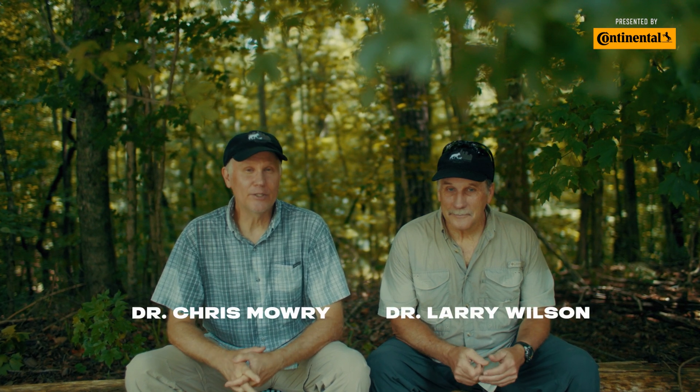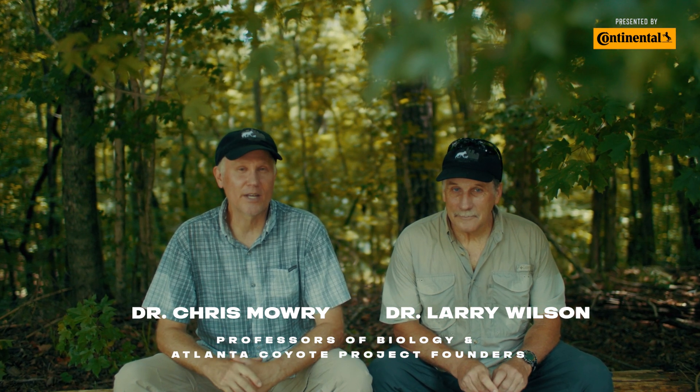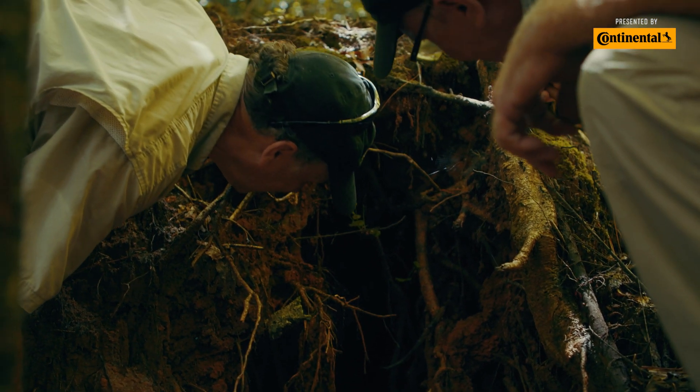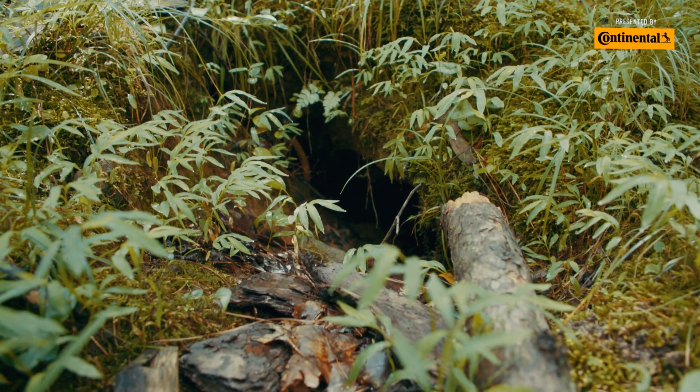The Atlanta Coyote Project is us as biologists who are interested in studying the biology and natural history of coyotes as they have moved into the southeastern United States. And these coyotes are really secretive. Just going out trying to find a coyote is virtually impossible — plus they're crepuscular, dawn and dusk, and nocturnal.